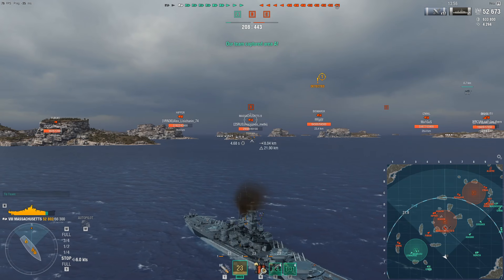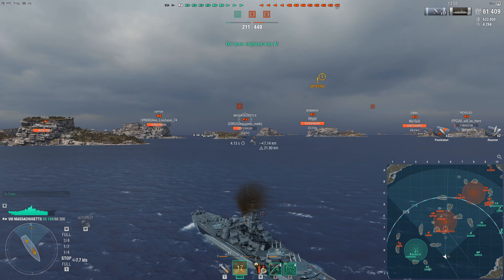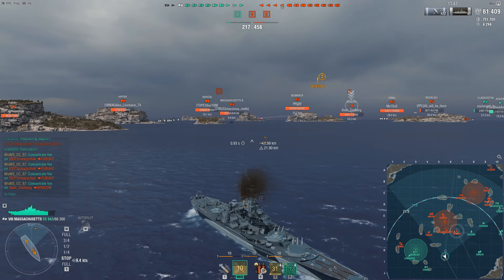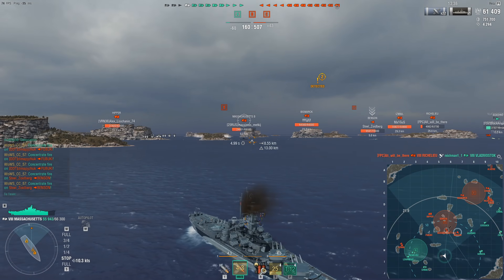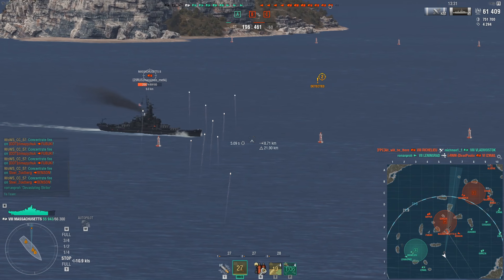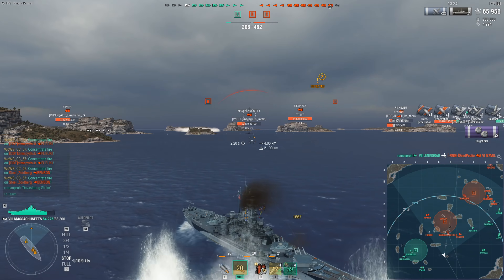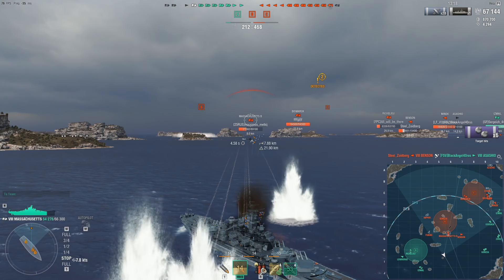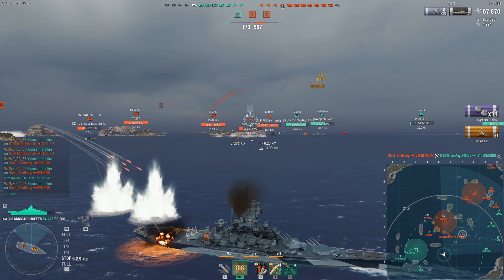First off we have the Massachusetts, the tier 8 American premium battleship. The gun accuracy can be trolly, but the guns still hit pretty hard with 406mm guns and insane secondaries that are actually more accurate than pretty much all other secondaries, even without manual secondaries — they fire longer and faster. It has an amazing AA suite for its tier, and if you angle it, it's surprisingly hard to kill because you also have a fast-reloading heal that reloads half as quickly as the normal American battleship heal. It also has really good torpedo protection and even decent concealment.